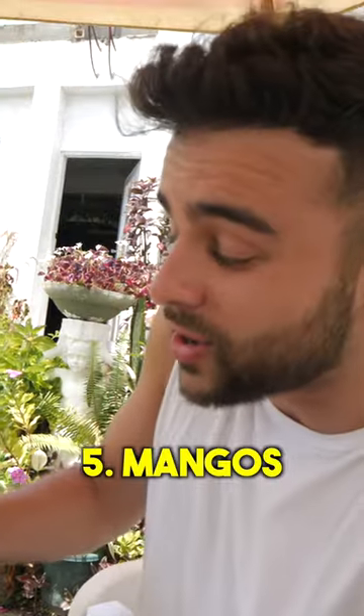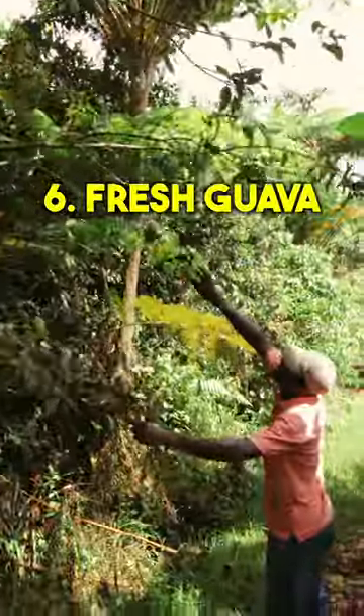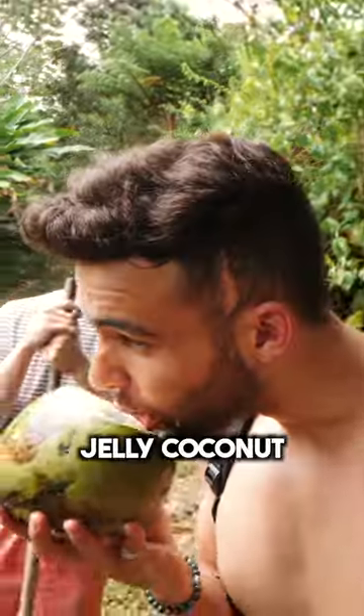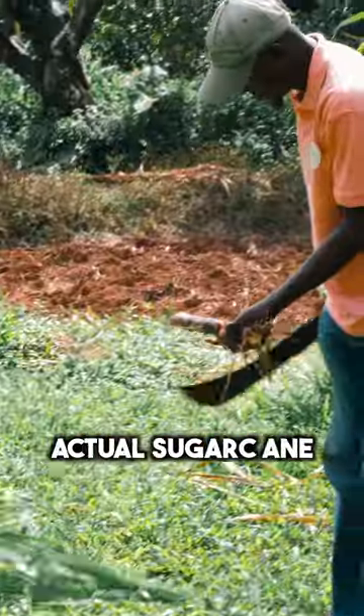Some Pitons. And these mangoes. Fresh guava, straight from the tree. Oh, wow. Have we got a coconut? Jelly coconut. Now we're trying actual sugar cane.